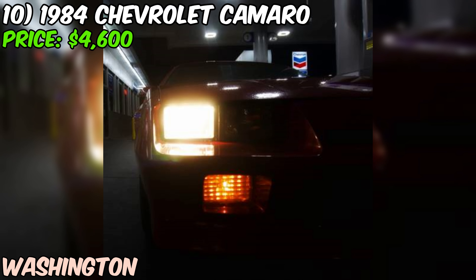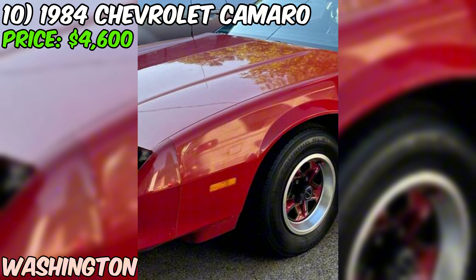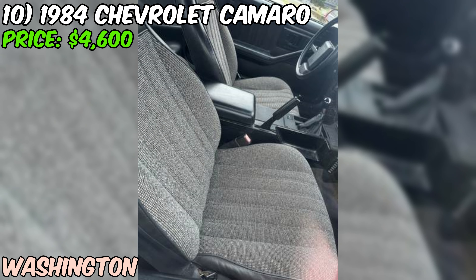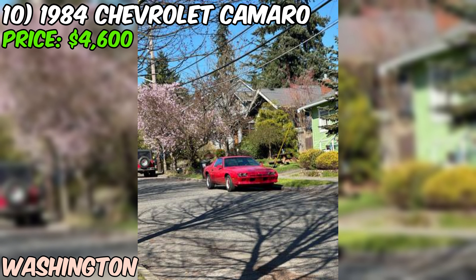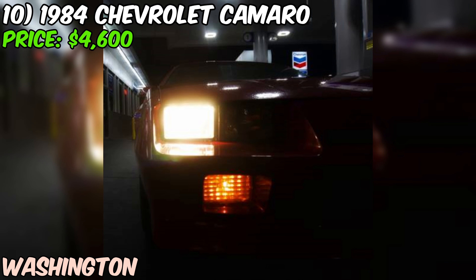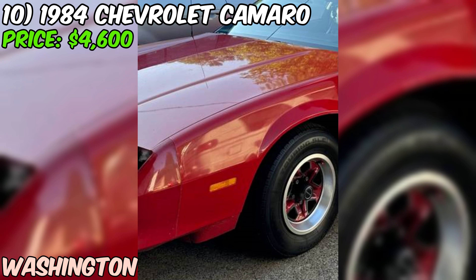The seller's description is a bit brief on history and maintenance records, so a professional inspection is recommended. Overall, this 1984 Chevrolet Camaro seems like a great find — clean title, desirable color combo, and a manual transmission that's sure to make it a blast to drive. The seller is open to offers and encourages interested buyers to DM for the VIN number, which shows transparency about the car's history.